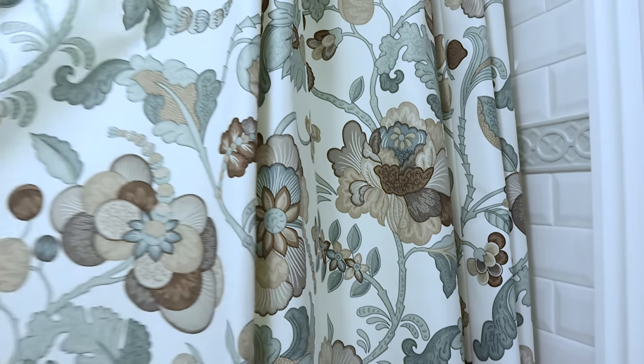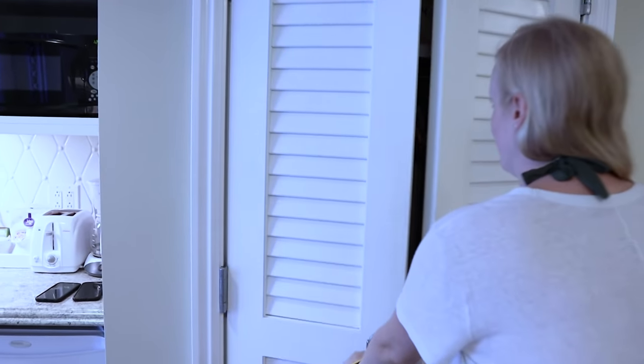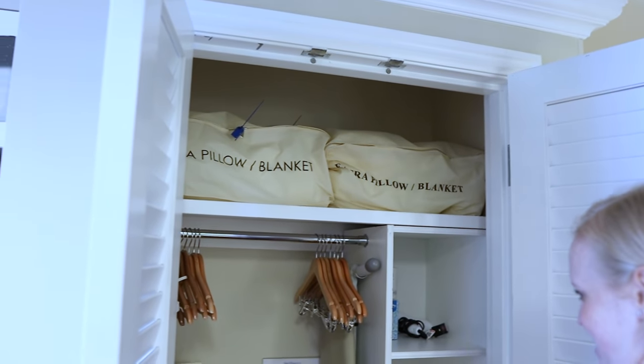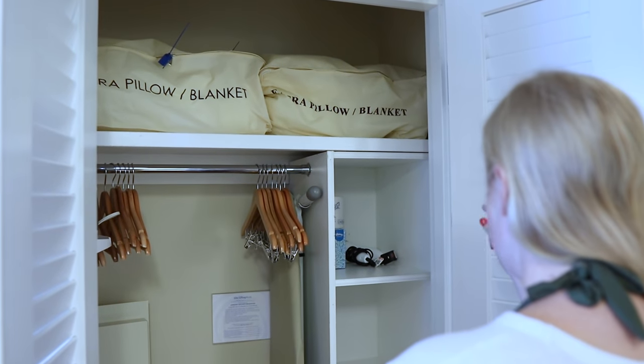Look at this — absolutely gorgeous. Beautiful, beautiful, beautiful. And you turn this way and open up that closet, because the closet's got something different than most DVCs we've seen. Look at that compartmentalization. That's so nice. And a safe. Ironing bar and iron. Hair dryer up there? That's so nice. Tissues?